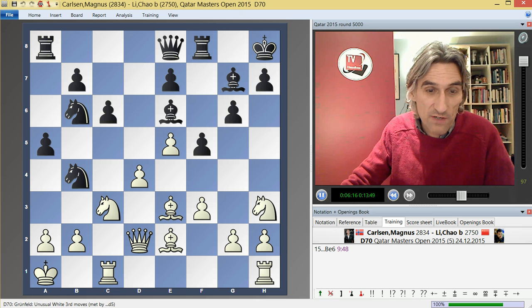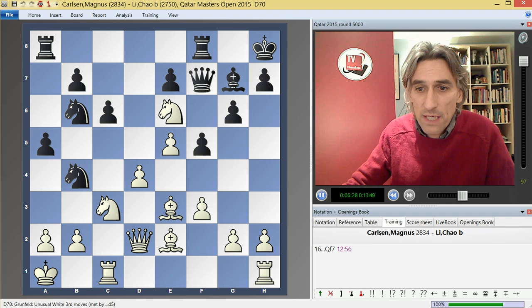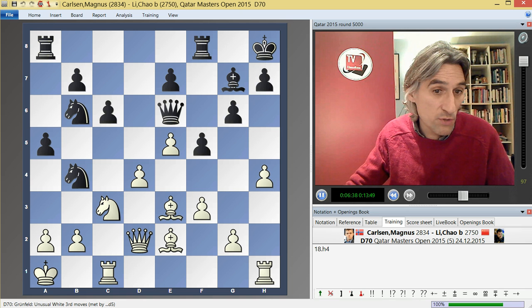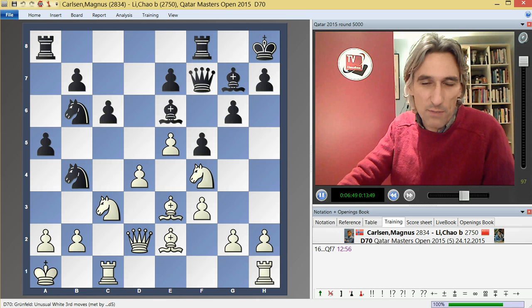So bishop e6 finally came, and now knight f4. Now queen f7. If Carlsen wanted to take a bit of the heat out of the position, he could simply exchange on e6 and play h4 — a little bit similar to that Ivanchuk game. If black does occupy d5, the bishop might go to c4 and you have some attack. But instead, Carlsen cranked up the pressure and played h4.